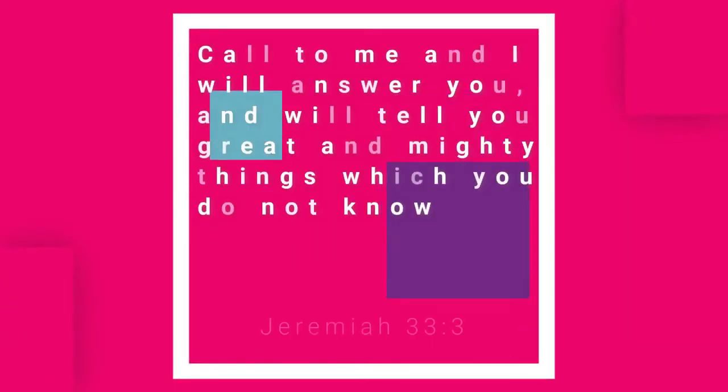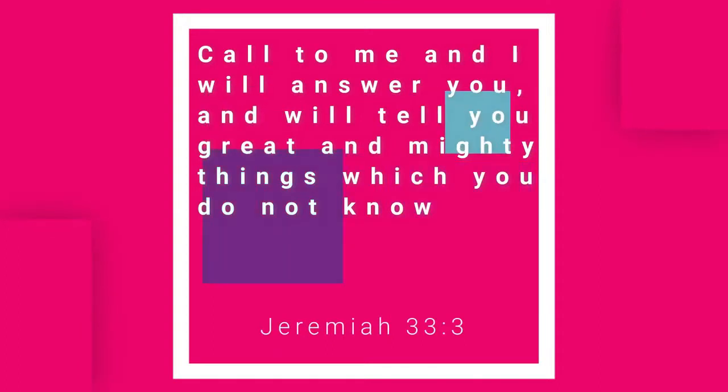As always with Coffee for Two, we leave you with a verse of the day. Jeremiah 33:3 — 'Call unto me and I will answer you and show you great and mighty things which you do not know.'